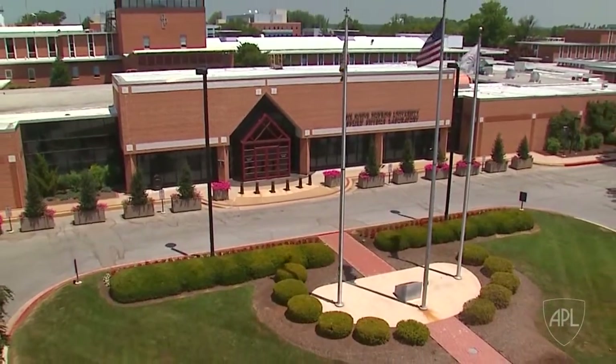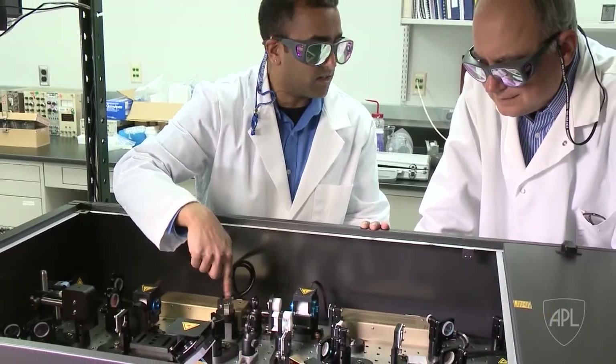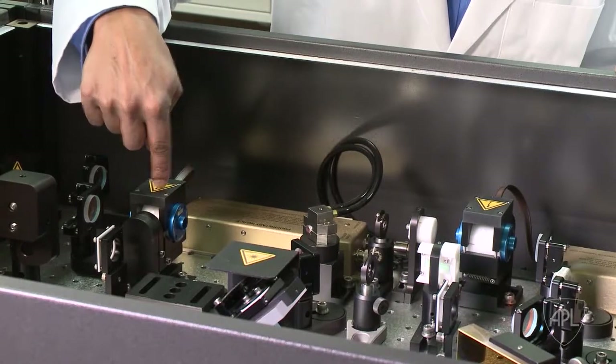At the Johns Hopkins Applied Physics Lab, researchers Plaman Demirev and Sanjay Varma have discovered a new method using a short pulse laser that produces the same labeling results at a fraction of the cost.